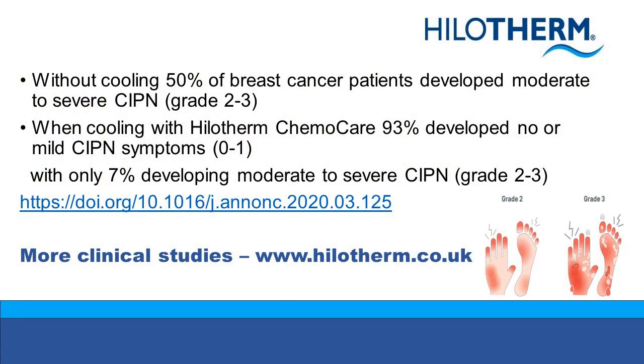One study found that without cooling, 50% of breast cancer patients developed moderate to severe CIPN symptoms, whereas when Hilotherm cooling was used, 93% of patients did not develop moderate to severe symptoms.